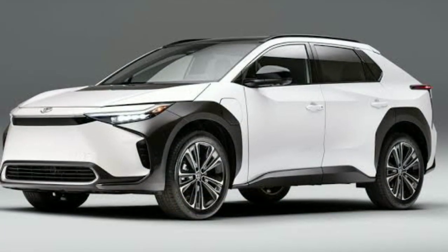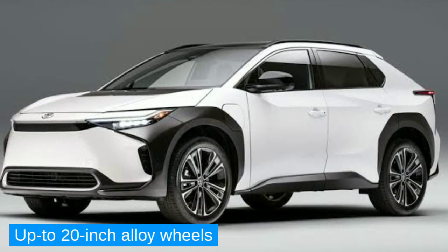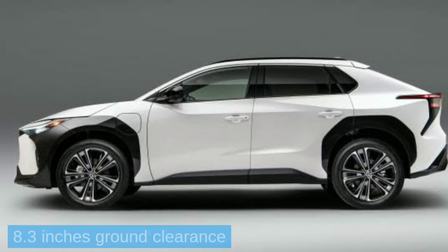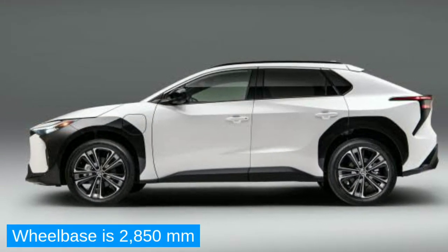When it comes to wheels, the BZ4X offers up to 20-inch alloy wheels, 8.3 inches of ground clearance, and the car's wheelbase is 2,850mm.